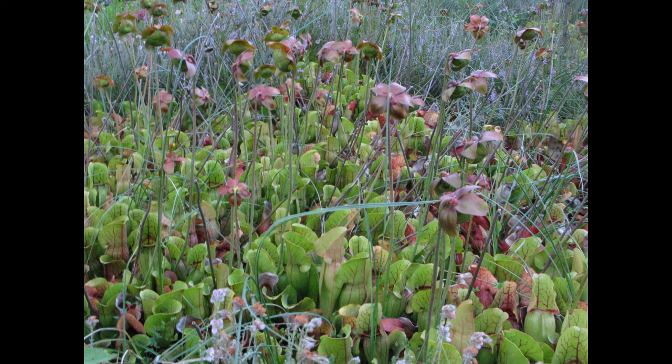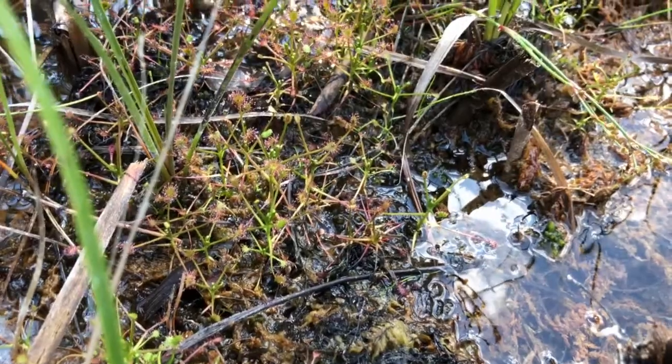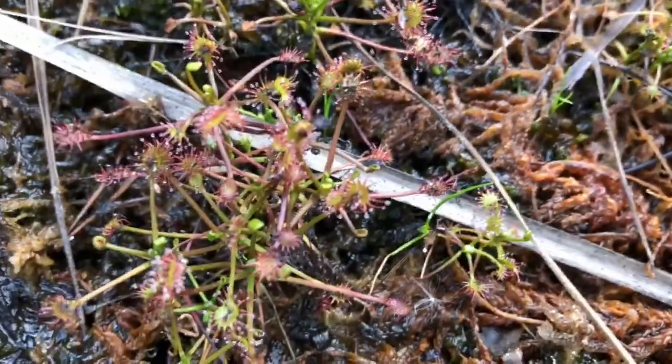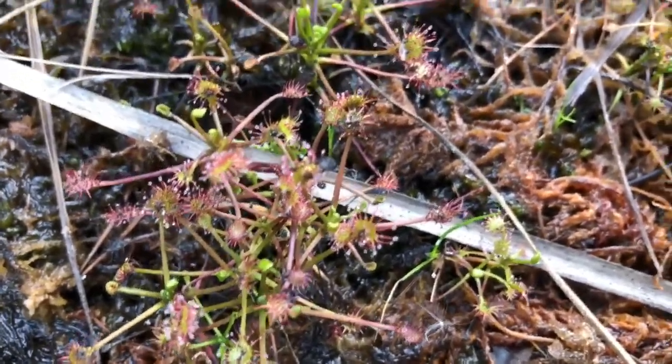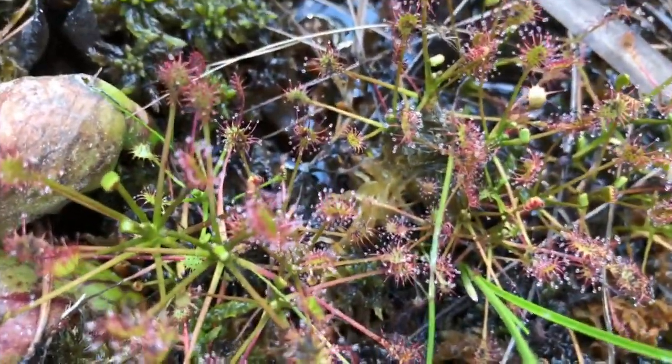There are eight species of pitcher plants, but all others do not survive the winters here — only Sarracenia purpurea does. Also living in this swamp is sundew, Drosera, with two species that are native to Germany. You don't see them a lot, but when you do, it is always these two species.